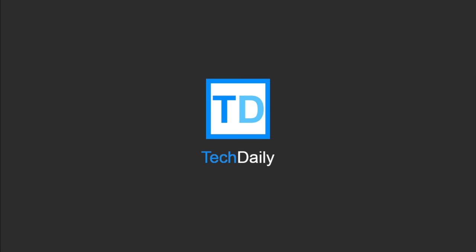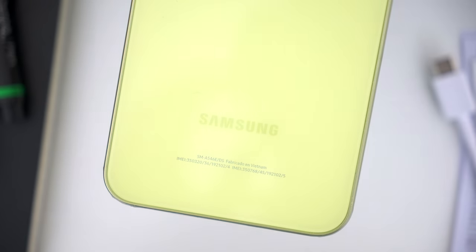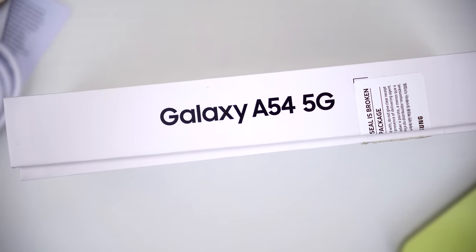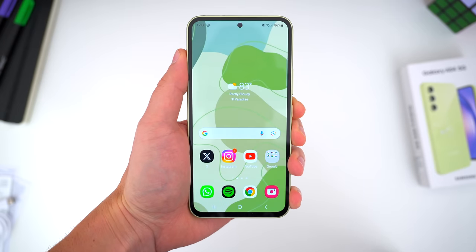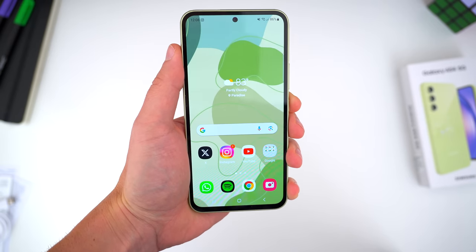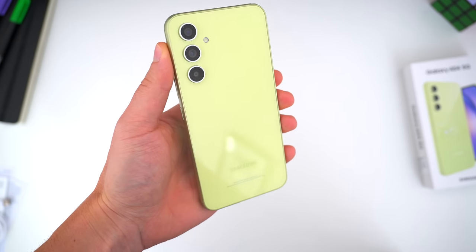What's going on guys, my name is Wade with Tech Daily. For the last couple of years, Samsung's upper tier A-series phones have been some of the best sub-$500 phones you could buy. And this year's A54 is no exception. It has really 90% of what you'd get in a flagship S-series phone for nearly half the price, and I truly think it's the best Android device for a vast majority of people.